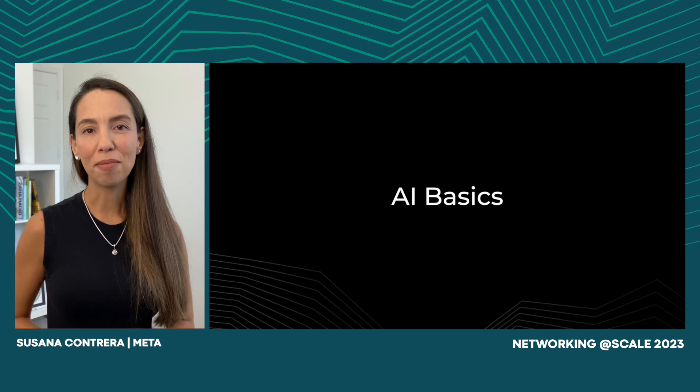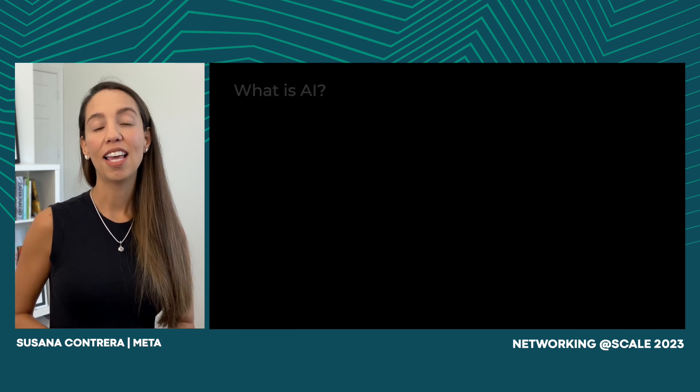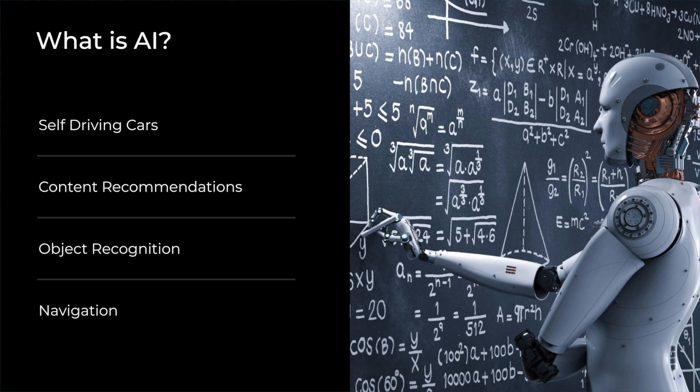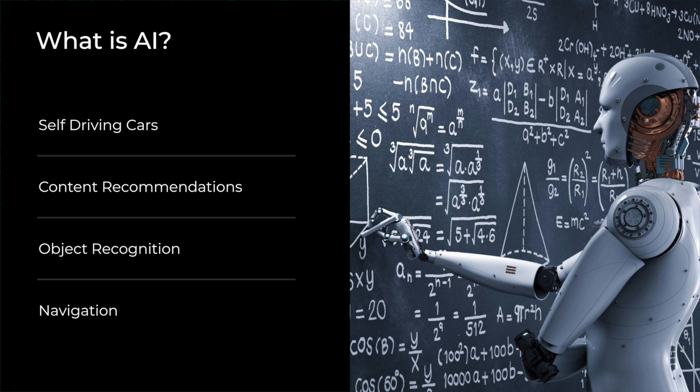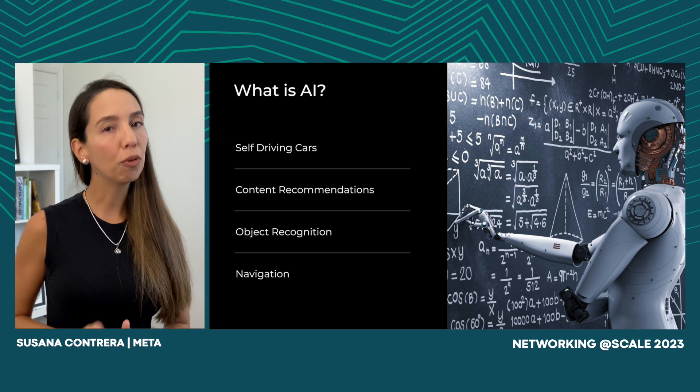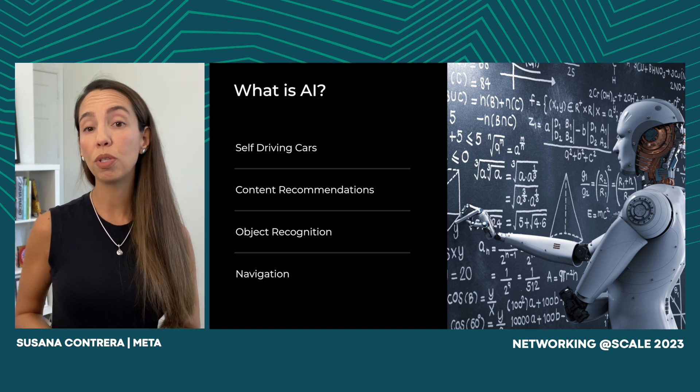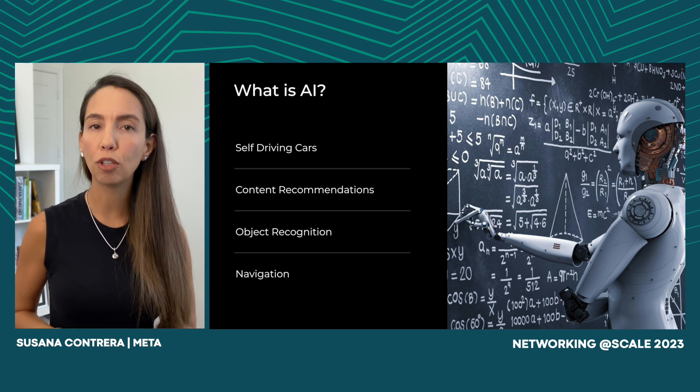Let's get started with some AI basics. AI is, of course, the hot topic of the moment — everyone is talking about it. But what are we actually trying to do when we build artificial intelligence infrastructure? It's a field of computer science that is trying to teach computers to reason and make decisions like a human would, without explicitly telling them what to do and when. AI has become an integral part of our daily lives, present in multiple activities that we perform, sometimes without even realizing that AI technology is behind it.